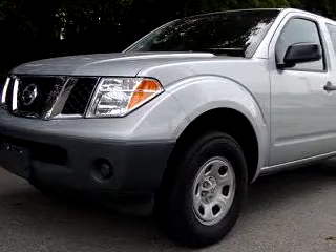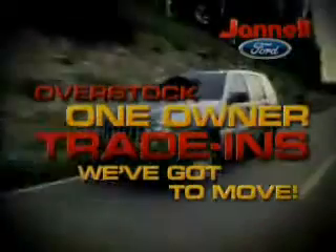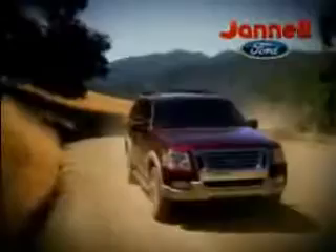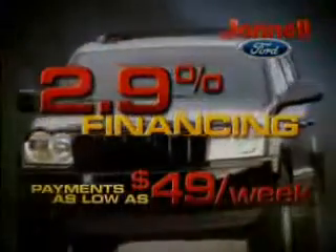Janelle Ford Incorporated knows you want more than just a car. You have a purpose for your vehicle. You will love this silver 07 Nissan Frontier XE, equipped with a four-cylinder engine and an automatic transmission with 36,742 miles.